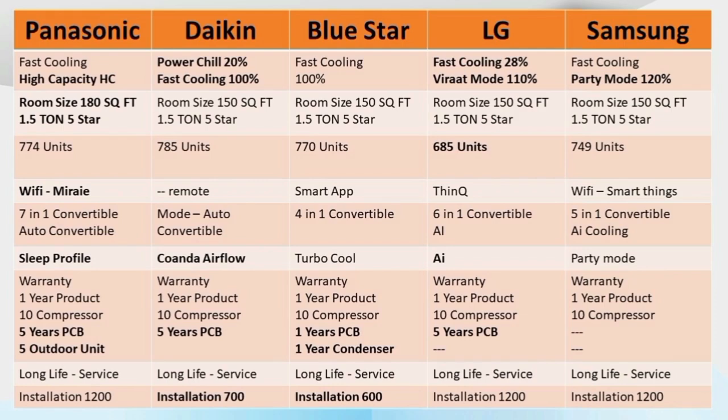Panasonic AC covers 180 square feet. That is why Panasonic's KC is 770 units. If you have Samsung, Samsung's capacity covers a 100 square feet room, and its KC is 880 units.